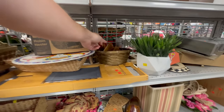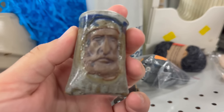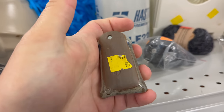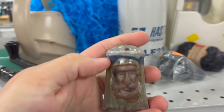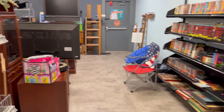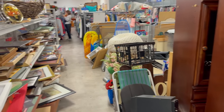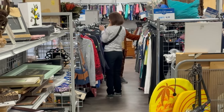You never know what you're gonna find here. I think Kayla might like this — she just walked by and didn't see it, but it's very small so that kind of makes sense. It's a little guy and you can put a little thing in there. Let's go find her real quick.